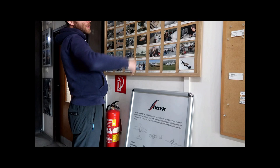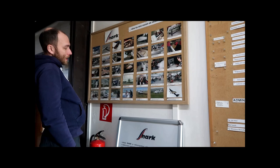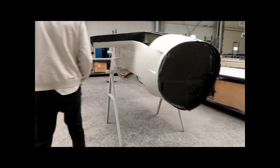Our liaison Dennis met us with open arms and welcomed us. We then got invited in and the tour of the factory started. We got a look at how Shark came about and found out that they made parts for Diamond Aircraft before making their own aircraft. We were then taken into the heart of the factory where we saw where the Shark gets moulded and made into an actual fuselage.